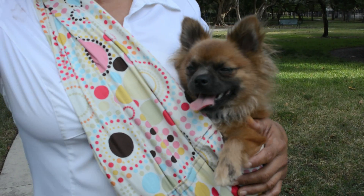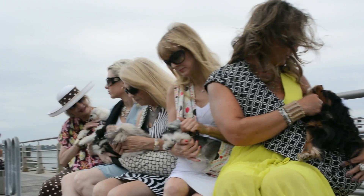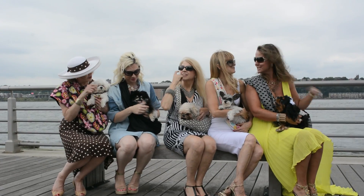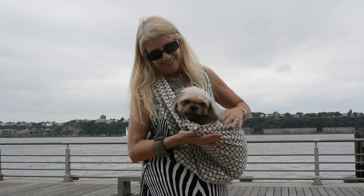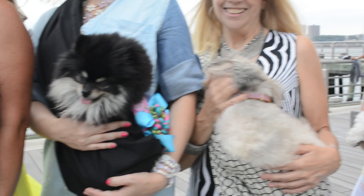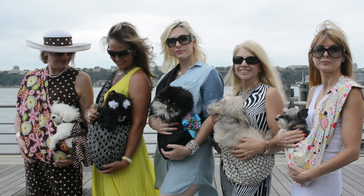Pet slings are made of 100% machine washable cotton and they come in a variety of patterns and colors. Pet slings are designed for animals up to 20 pounds and sizing depends on the wearer not the pet. It features an inseam pocket which is ideal for storing a phone, doggy waste bags and more.